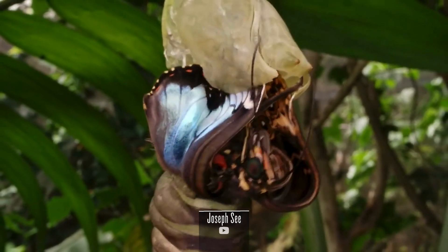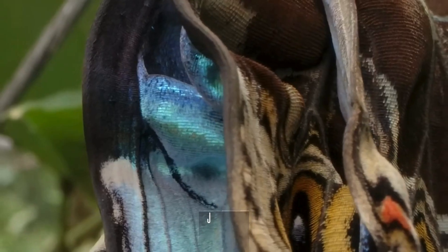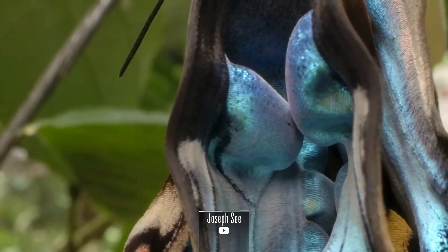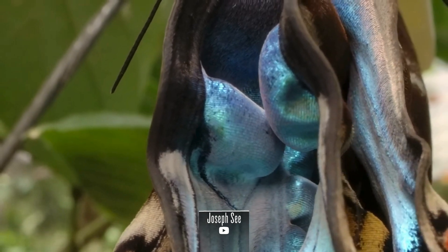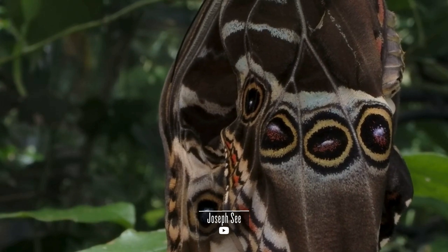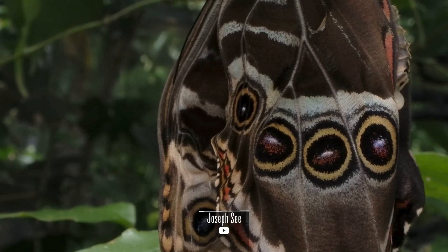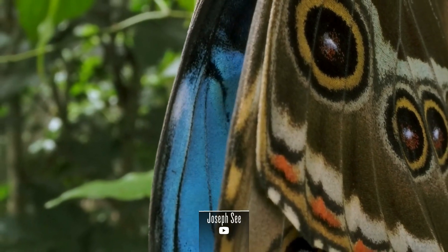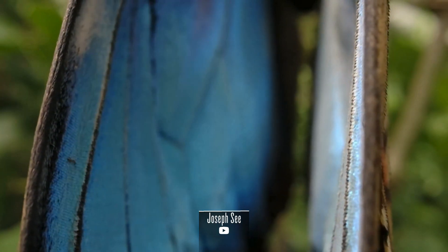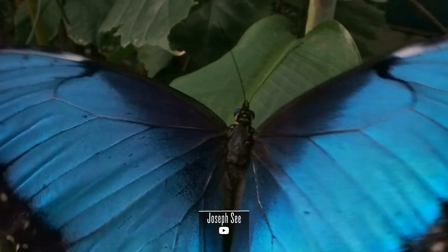While the Blue Morpho Butterfly is not currently considered endangered, it faces threats from habitat loss due to deforestation and climate change. Conservation efforts focused on preserving the rainforest ecosystems are essential to ensure the continued existence of this magnificent species. As we conclude our exploration of Morpho peleides, we are left in awe of its intricate beauty and ecological significance. Their evolutionary journey, vibrant wings, and ecological contributions underscore the fragile interconnectedness of life in the rainforest. Let us cherish and protect these winged wonders, ensuring they continue to grace the forest canopy with a radiant presence for generations to come.